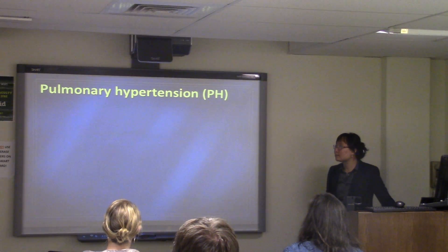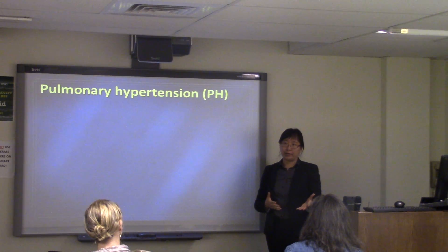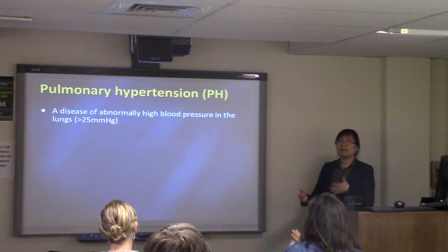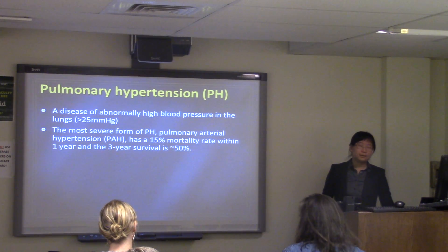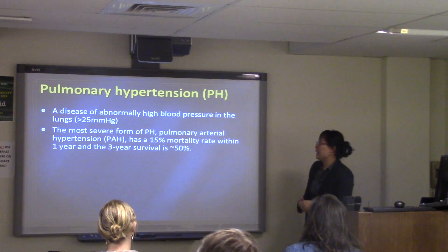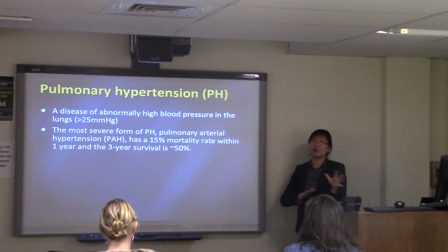In today's talk, I will focus on one type of cardiovascular disease called pulmonary hypertension, or PH, to show how a mechanical engineer can address health-related problems. Pulmonary hypertension is a disease of abnormally high blood pressure in the pulmonary arteries; clinically, pressure above 25 mmHg is considered hypertensive. The most severe form, pulmonary arterial hypertension (PAH), is a fast-progressive disease with 50% mortality within one year, and there is no cure.